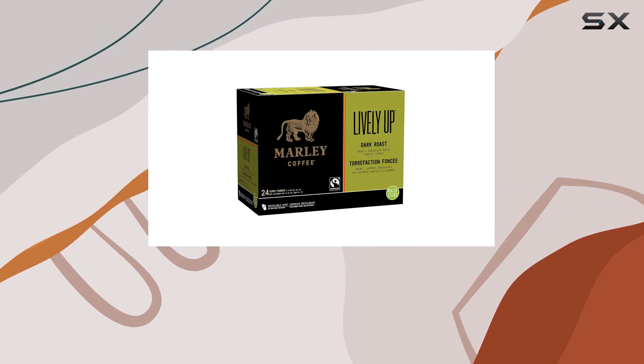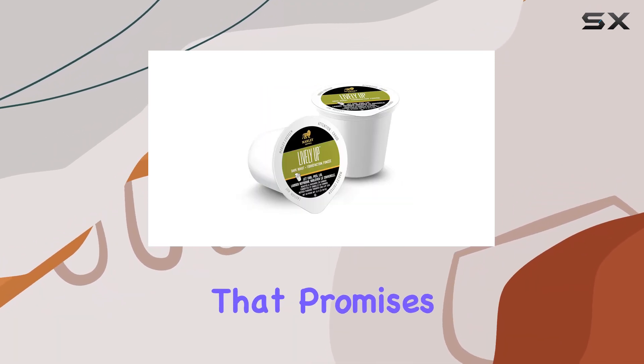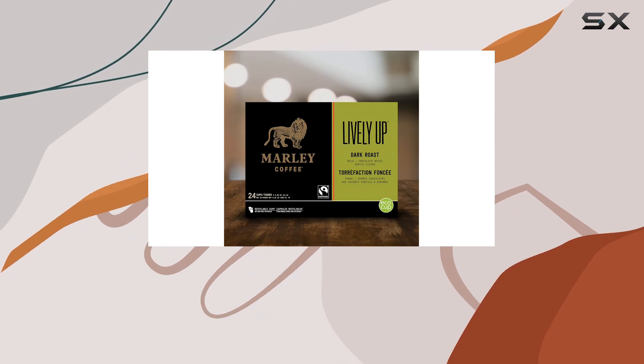As soon as you pop one of these pods into your machine, your senses are greeted with a rich, earthy scent that promises a bold experience ahead. The anticipation builds as you wait for that first sip, and when you finally take it — oh boy, does it deliver.